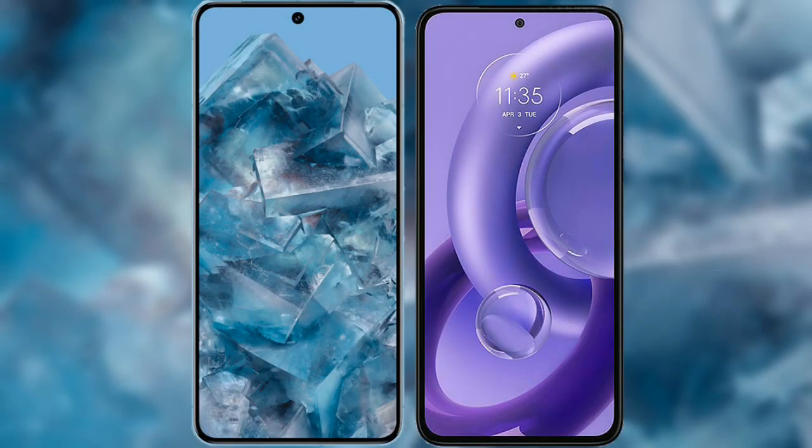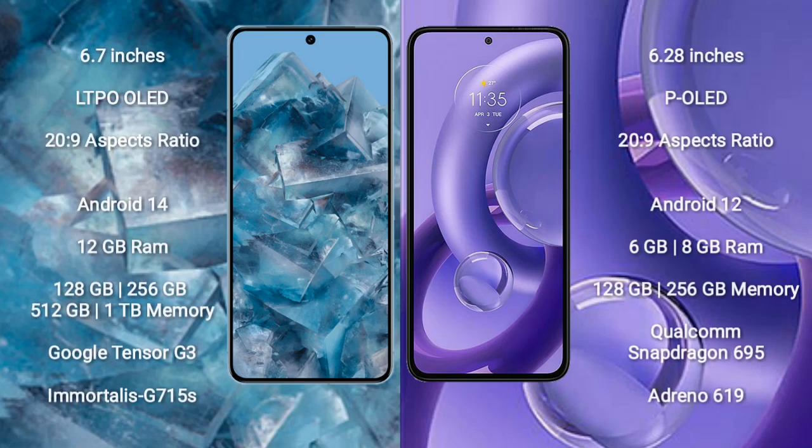I will compare the new Google Pixel 8 Pro with the Motorola Edge 30 Neo. The Google Pixel 8 Pro comes with a 6.7-inch LTPO OLED display and an aspect ratio of 20:9. The Motorola Edge 30 Neo comes with a 6.28-inch POLED display and an aspect ratio of 20:9.